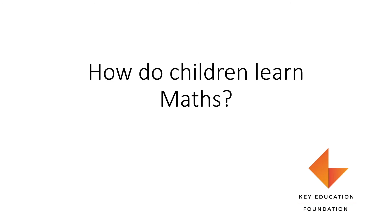Welcome to the Key Education Foundation video on how children learn maths. In this video, we will see what are the skills that we need to learn before we start learning numbers and operations in maths.